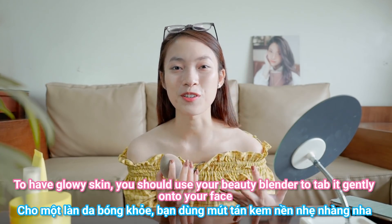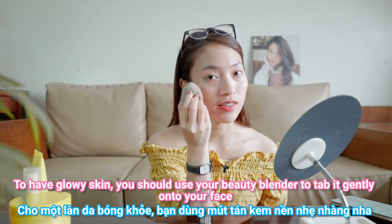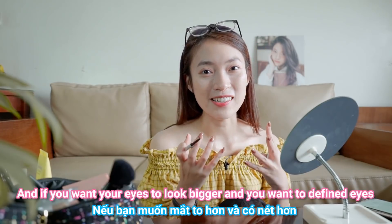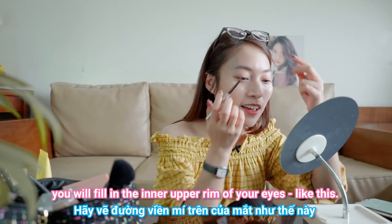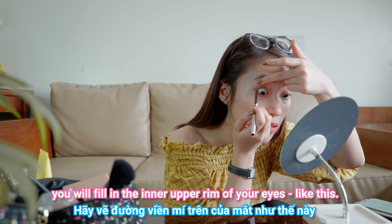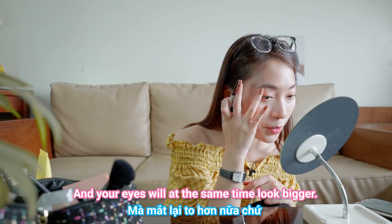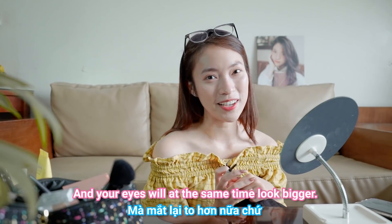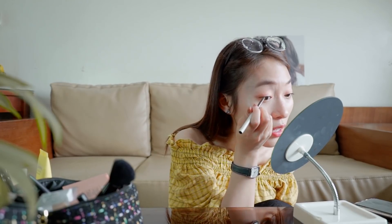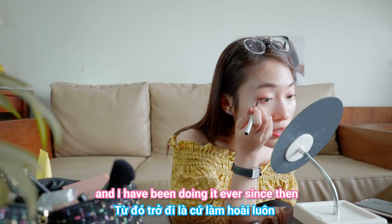Use your beauty blender to tap the product gently onto your face — do not scrub. If you want your eyes to look bigger and more defined, fill in the inner upper rim of your eye. It will look more natural and your eyes will also look bigger at the same time. I learned this beauty hack from Pony and have been doing it ever since.